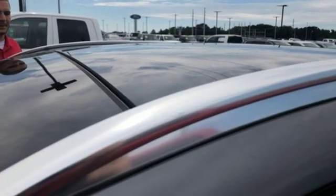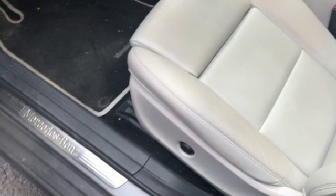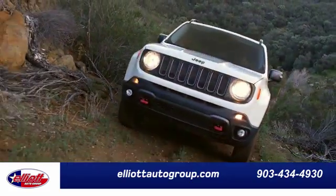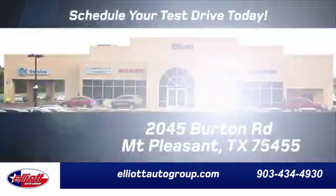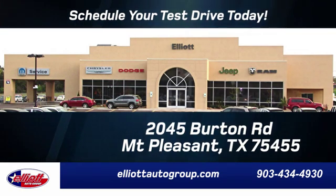They say a journey begins with one step. In this case, it begins with a test drive. Start your next adventure today. Elliott Auto Group — we don't do things the old way, we do them the right way. Schedule your test drive today. We're located just off I-30 on Burton Road in Mount Pleasant.